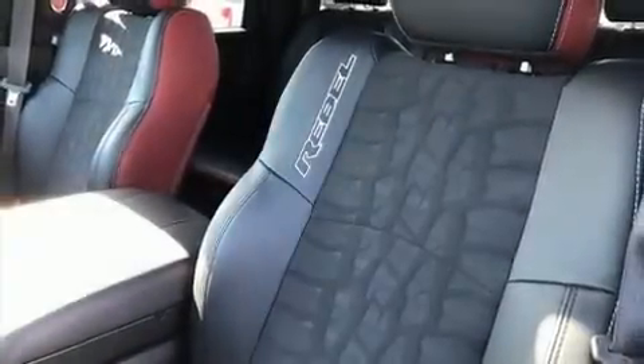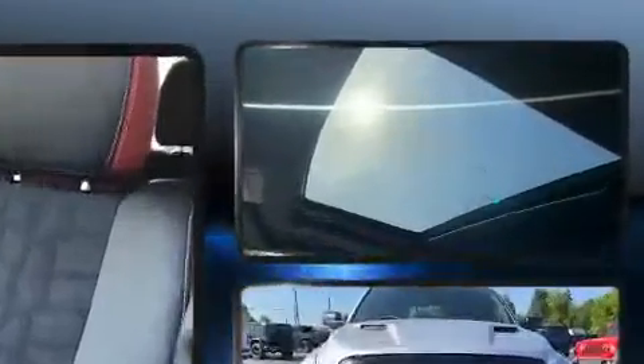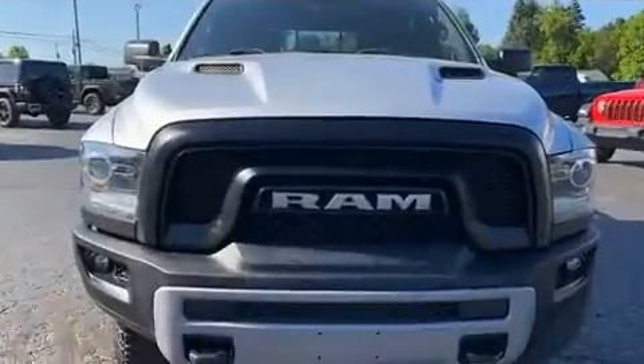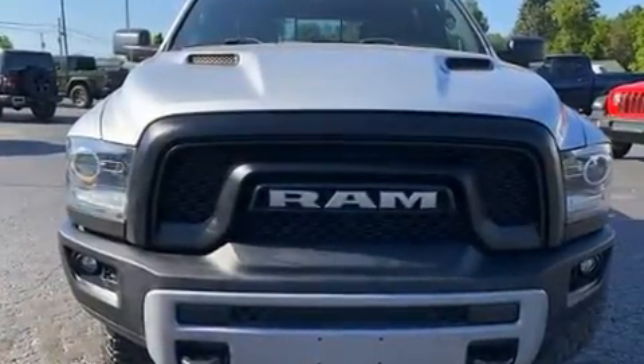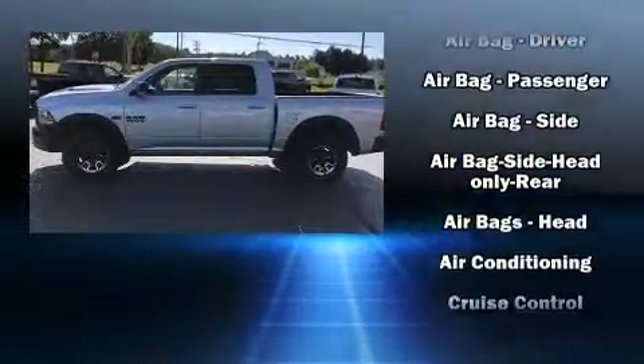Experience driving perfection in the 2016 Ram 1500. This four-door, five-passenger truck provides exceptional value. Top features include power front seats, delay-off headlights, one-touch window functionality, a leather steering wheel, a trip computer, heated seats, and air conditioning.